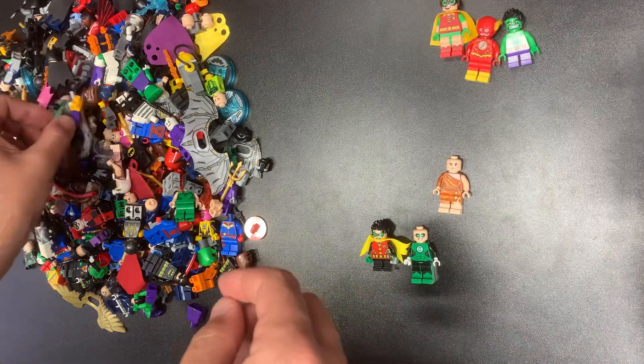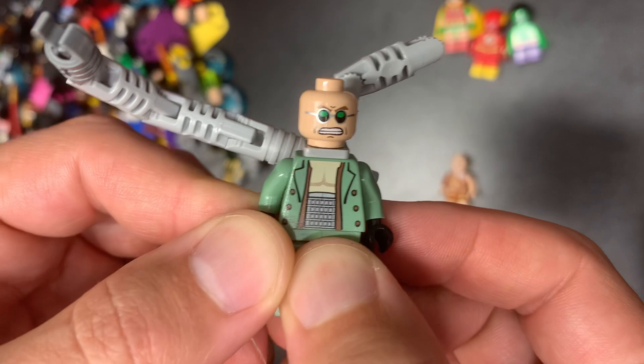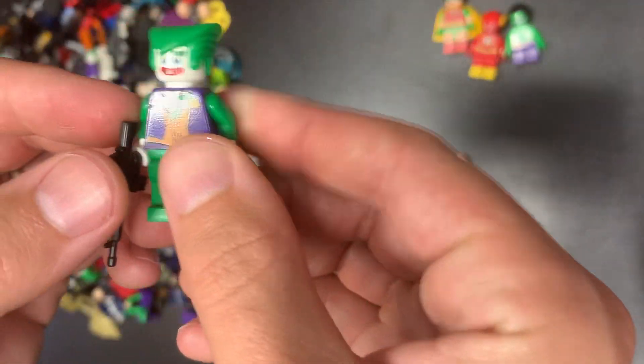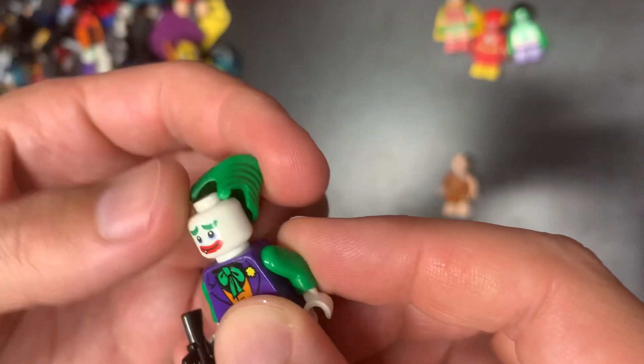Here's another good one — we do have Doc Ock with his grimacing face, or clenched teeth as they call it. There are like three versions of that old head. That is a solid ting right there. Next up could have been a ting — that is the old Joker's torso.